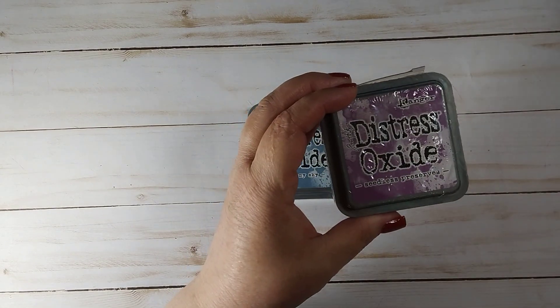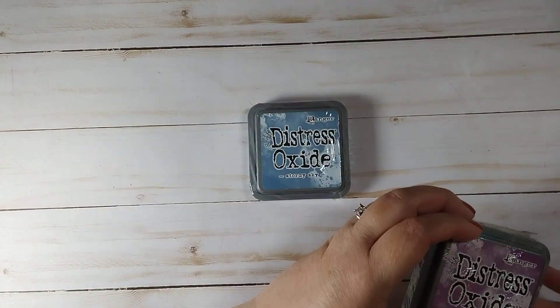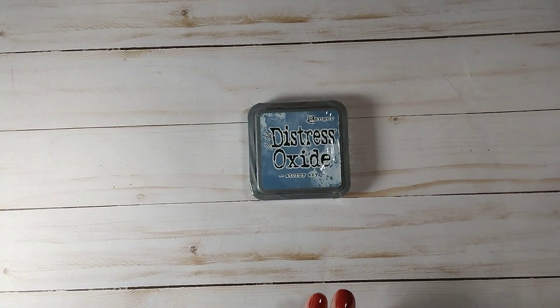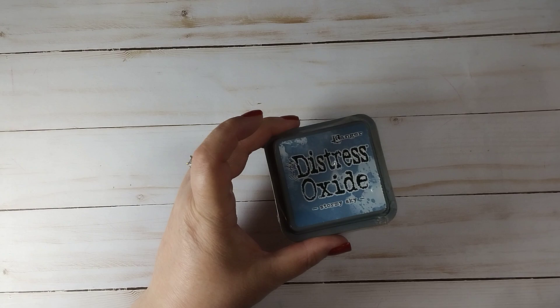There was Seedless Preserves Distress Oxide — this will be going into my giveaway pile — and then Stormy Sky.